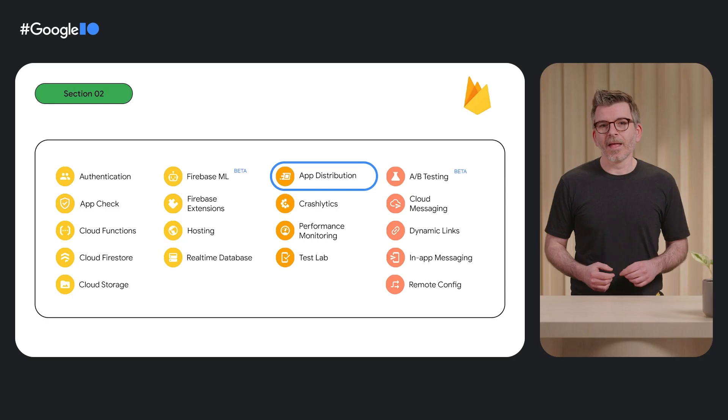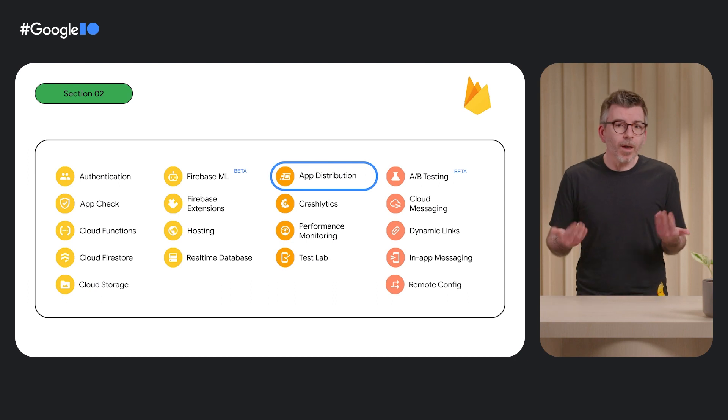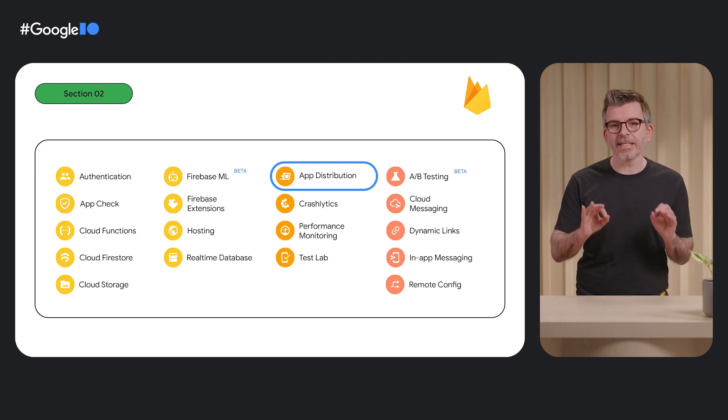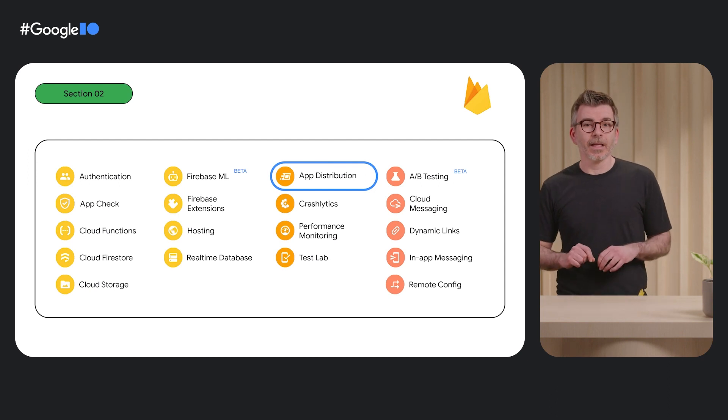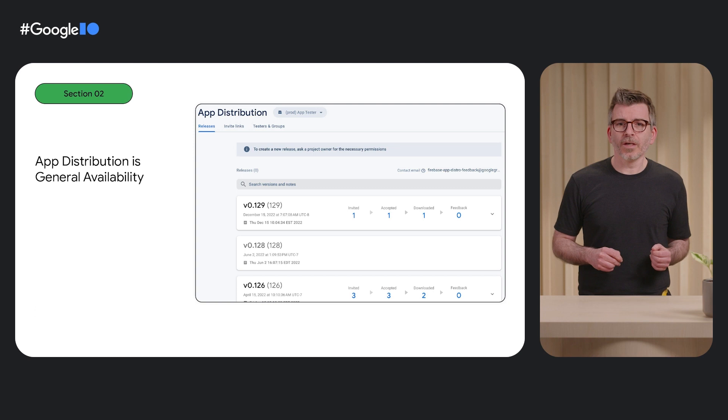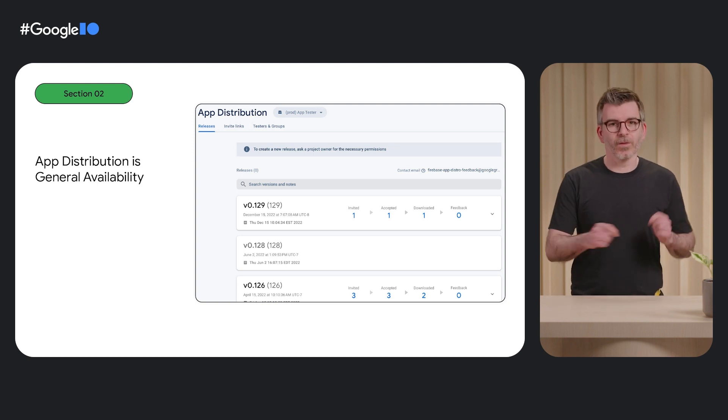Let's say you build an app, but it's not quite ready to be published to the Play Store, but you want to share it with some early adopters to collect feedback. Well, that's not a problem with App Distribution. You can upload the APK or bundle and invite users to try it with just a link. We launched App Distribution to general availability, so it's a fully supported product and ready to use.